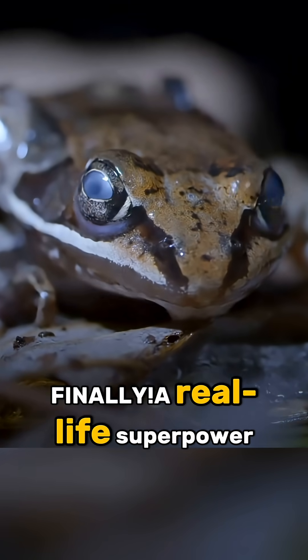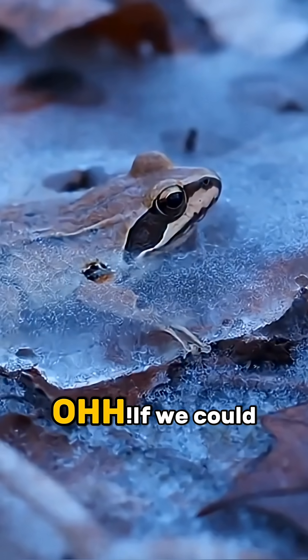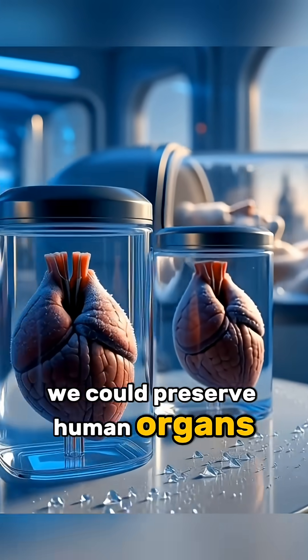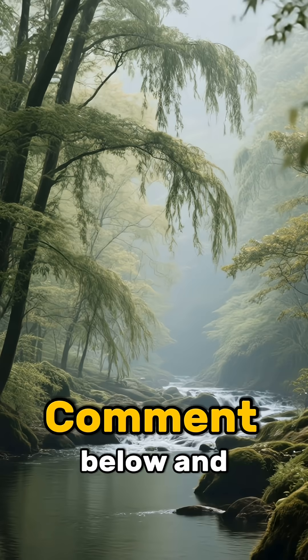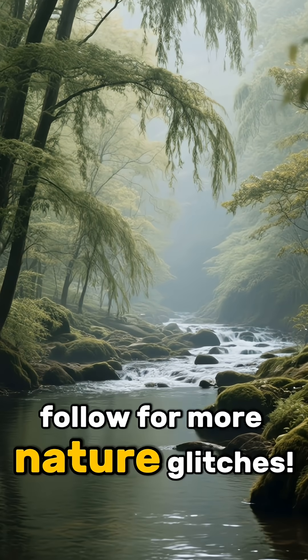Finally, a real-life superpower. If we could do this, we could preserve human organs for years. Would you freeze yourself to see the future? Comment below and follow for more nature glitches.